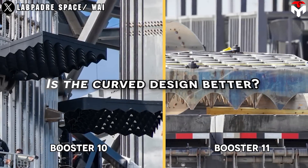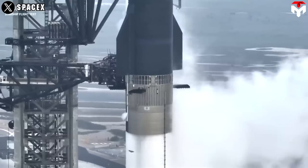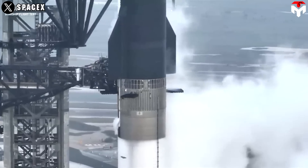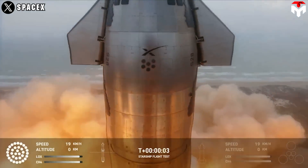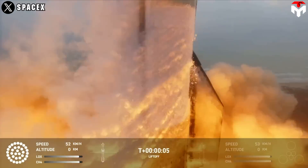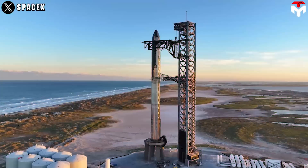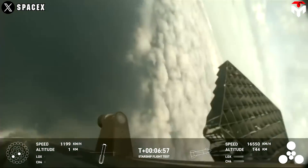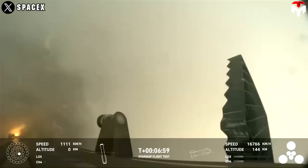It sounds like SpaceX wants to test both the flat and curved designs in real tests. So they decided to keep the grid fin's old flat design on B-10 and test the new curved one in Flight 4. Clearly, the loss of control in the booster's grid fin in Flight 3 was a predictable thing.